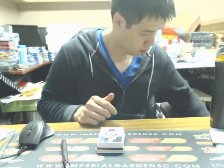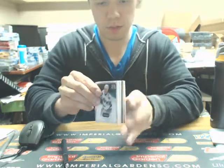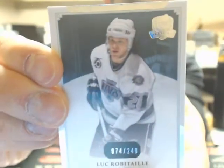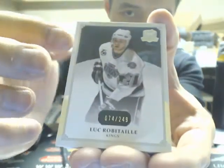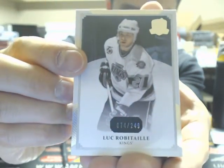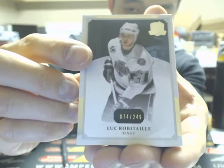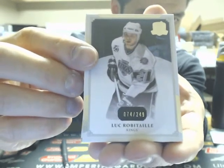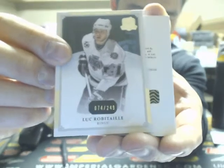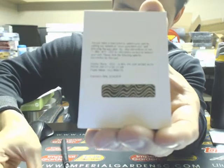Base card. That's a little bit of that foil peeling off the entire top there. So we start the break off with a base card of Luke Robitaille, 74 of 249. The top of the foil looks like it's peeling a little bit — let Upper Deck know about the video, I'm sure they'll be aware. Luke Robitaille going off to the Kings.